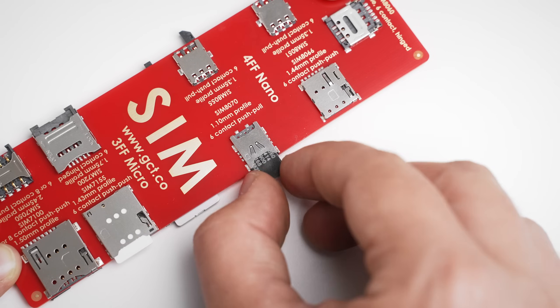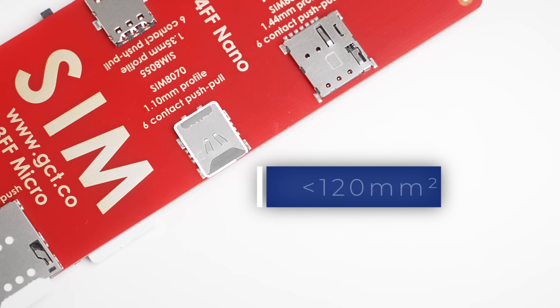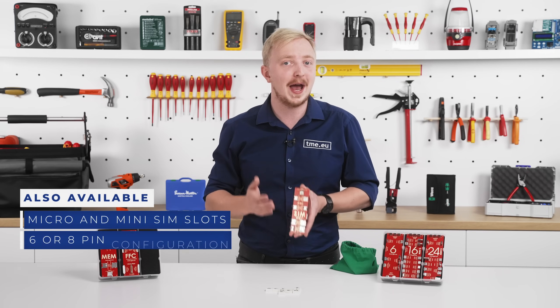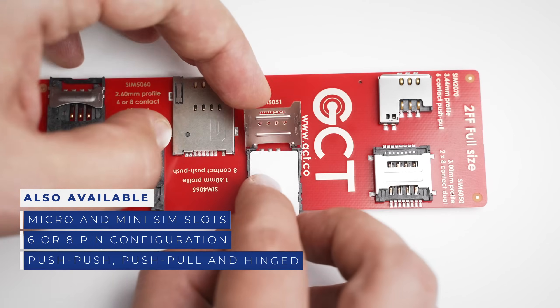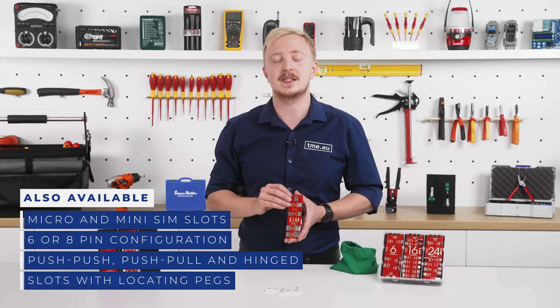Push-pull design reduces complexity, cost, and footprint — it's less than 120 mm². GCT also offers slots for micro and mini SIM with 6 or 8 contact variants. Push-push, push-pull, and hinged options are available with card detection switches and locating pegs.